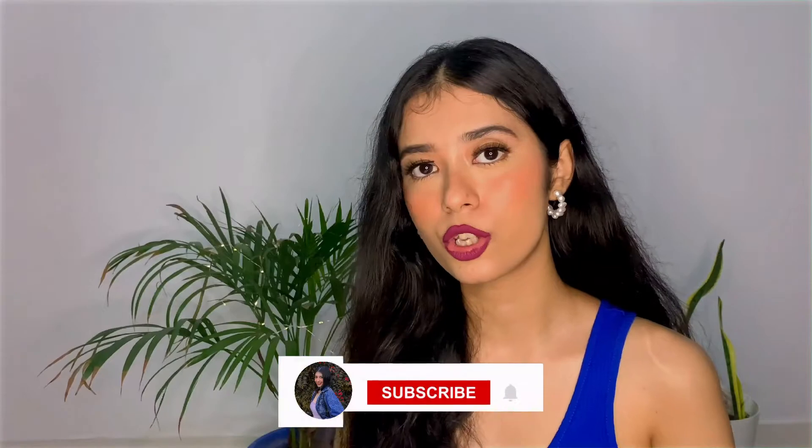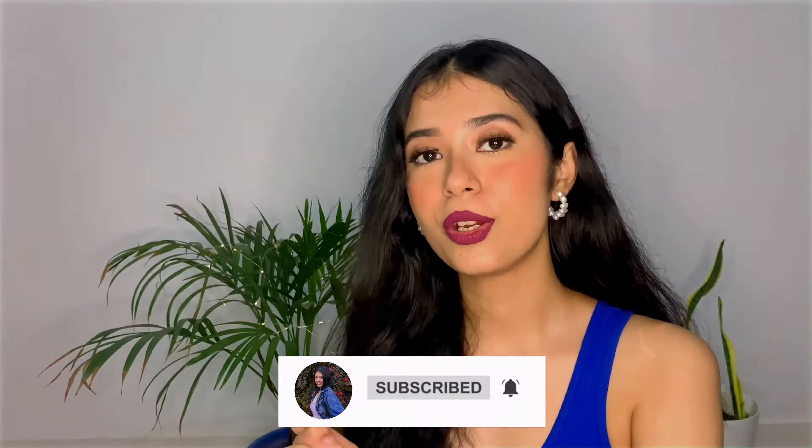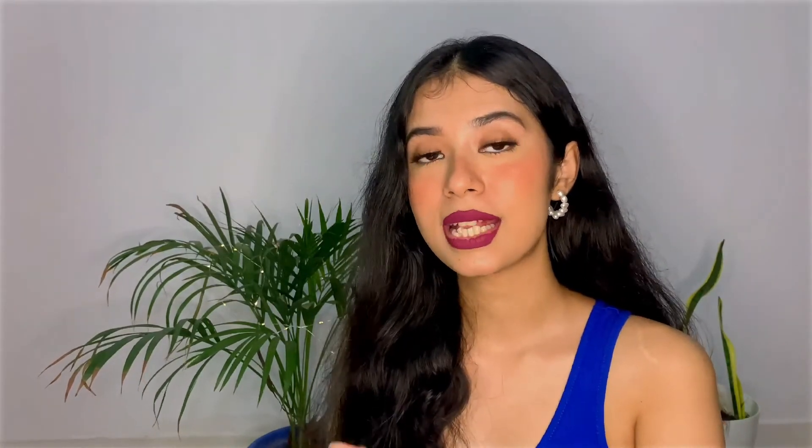I hope you guys liked today's video. If you did, make sure to like my video, subscribe to the channel, and hit the bell to get notified every single time I upload a new video. I will see you guys in my next video — bye bye!